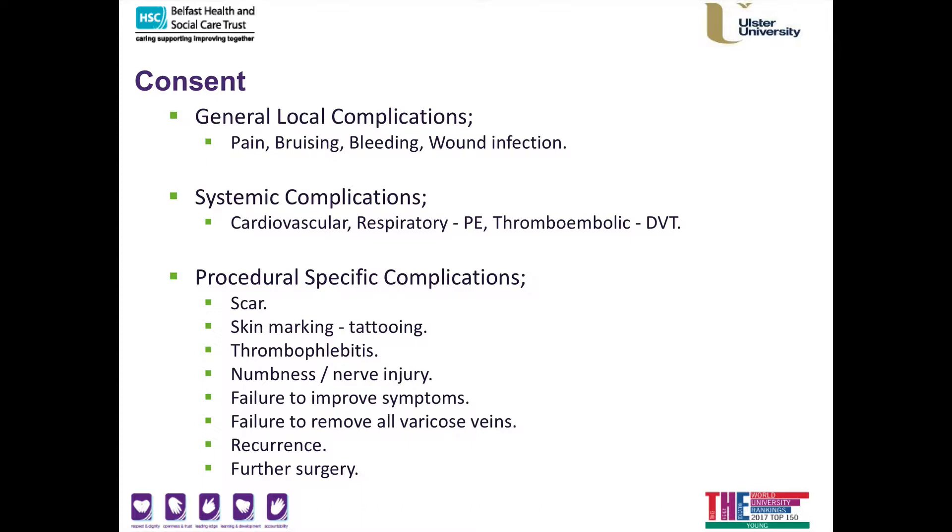It's important to realise that after a vein procedure I do not want you to be sedentary. I want you to be very active and to continue to walk about, as this reduces your cardiovascular risk profile. It's also important to maintain your mobility to reduce the risk of thromboembolic complications in the lower extremities — called DVT or deep venous thrombosis — or passage of that clot to the lungs, called a pulmonary embolus.